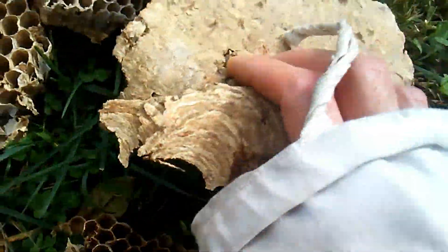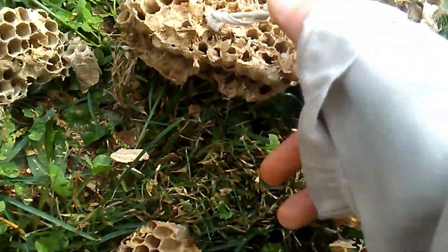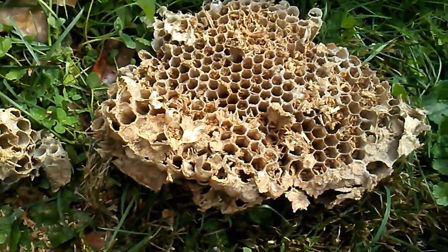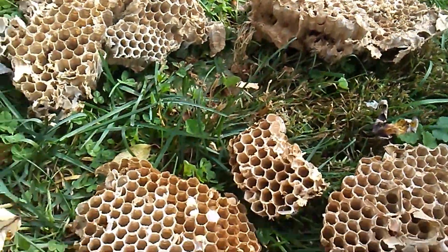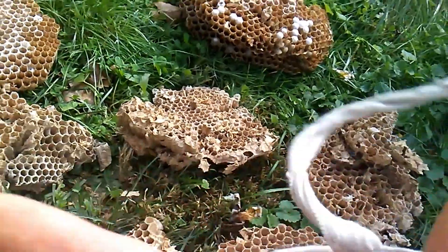This is probably the oldest comb. The cells are small and squished because they kind of chew down the cell walls. I don't know why they do that, but they do sometimes — maybe they clean it out for sanitation.